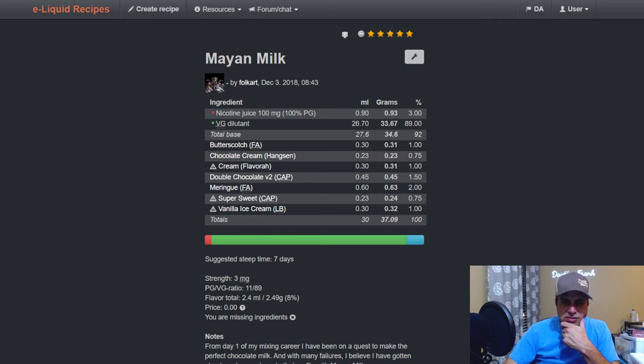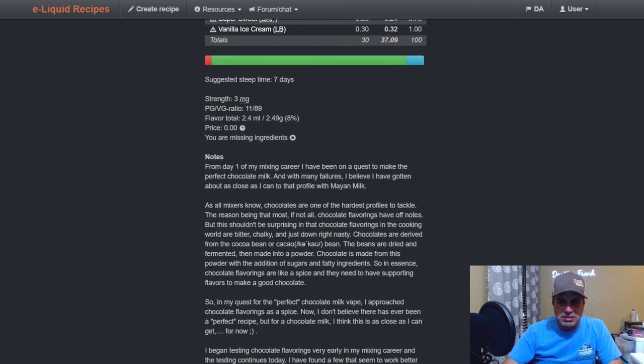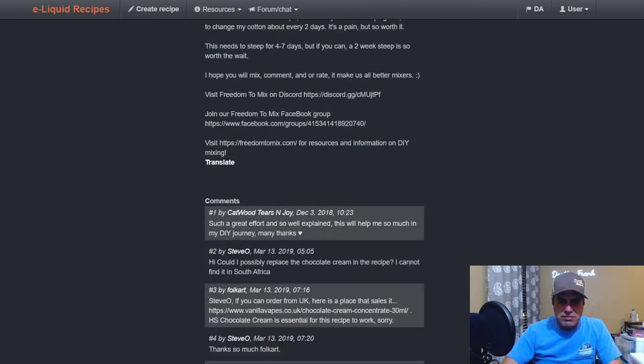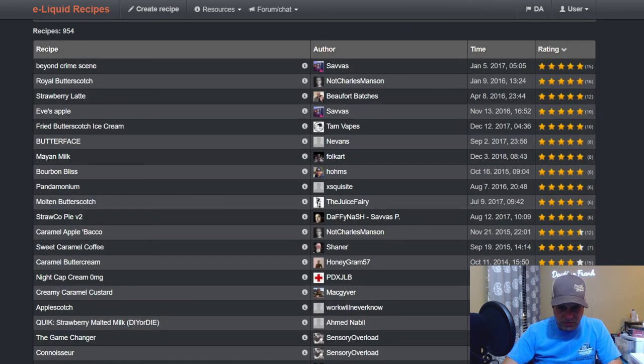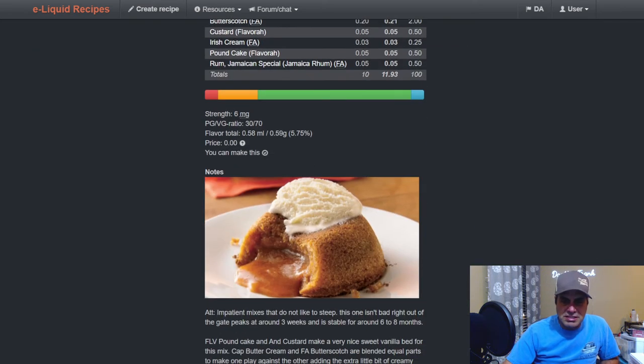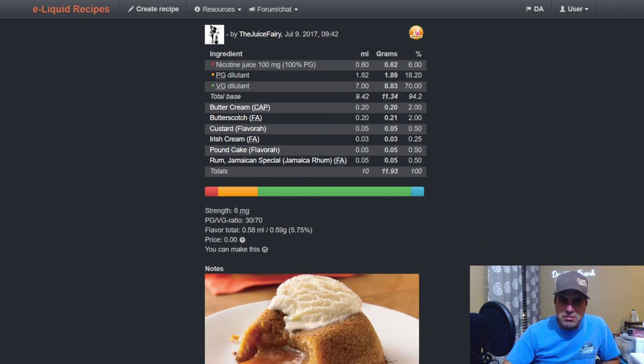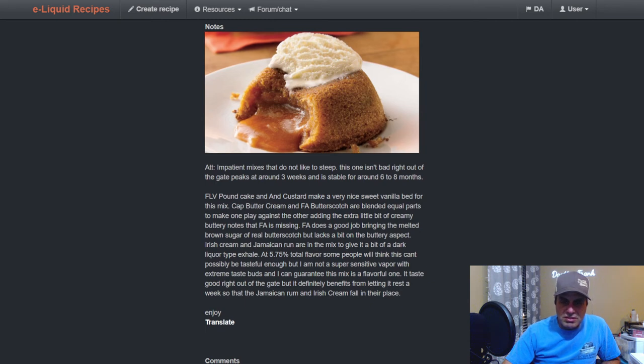Folk Art's Classic Maya Milk has been around a long time — FA butterscotch at one, chocolate cream from Hanksons at 0.75, flavor cream at one, double chocolate V2 from Capella at 1.5, meringue at two, super sweet at 0.75, vanilla ice cream at one. Also 'Molten Butterscotch' from The Juice Fairy: buttercream at two, FA butterscotch at two, flavor custard at 0.5, Irish cream from FA at 0.25, pound cake at a half, and Jamaican Special rum at 0.5.